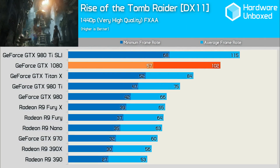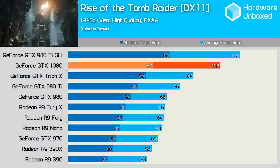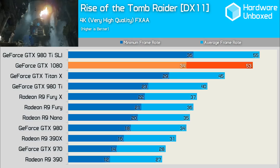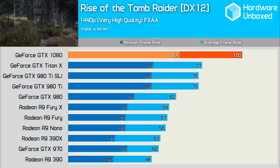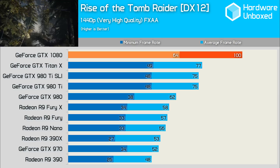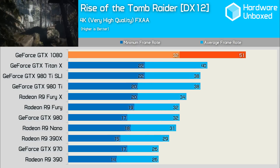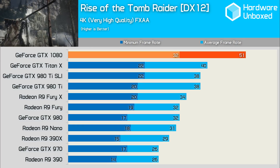First, we'll take a look at Tomb Raider in DirectX 11. Here the 1080 was good for a solid 102fps, which was 57% faster than the Fury X and 21% faster than the Titan X. At 4K, the other cards managed to close the gap a little — the 1080 was good for 53 frames on average and a minimum of 34fps, making for a slightly choppy experience, though it was the only card with a minimum above 30. In the case of Tomb Raider, switching to DirectX 12 actually slows down performance, so the 1080 was good for 100fps there — 25 frames more than the 980 Ti SLI configuration and 72% faster than the Fury X. At 4K in DirectX 12, the 1080 was still well out in front with an average of 51fps and a minimum at least 10 frames higher than any other card or cards.